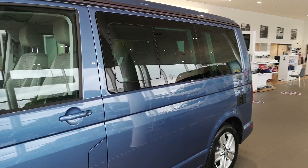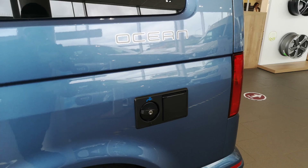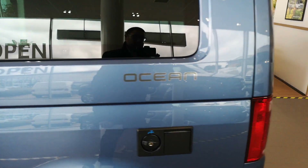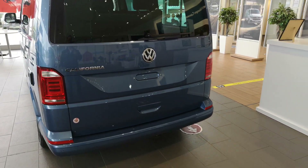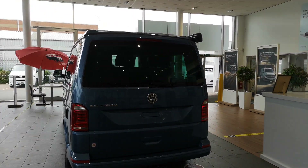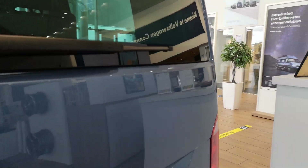Coming around to the back of the vehicle, there's the inlet for fresh water and also your hook-up charging point. The vehicles are fitted with leisure batteries, so you don't need to be hooked up to have a weekend away. The leisure batteries will run the fridge, the heater, and all the lighting for most of the weekend — though it's always handy having a hook-up if you're on a longer trip.